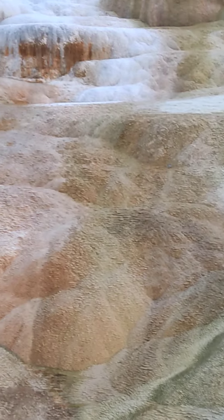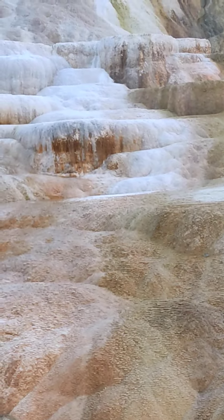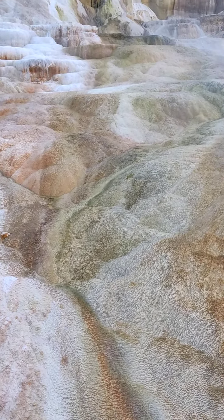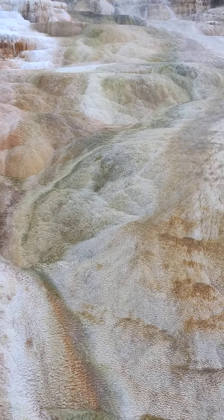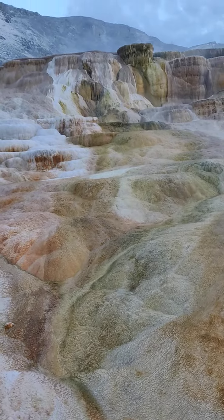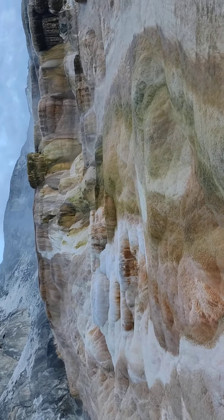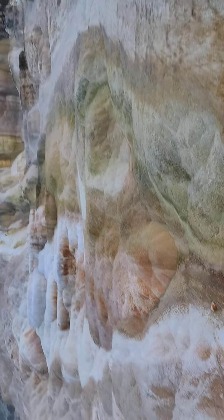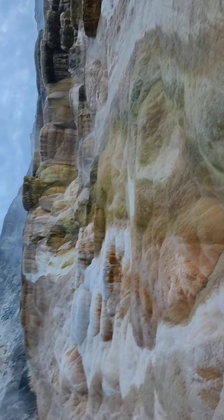There is a hot spring here. There is transparent plastic here. There is a hot spring here. It is a hot spring. I can see the hot spring here.